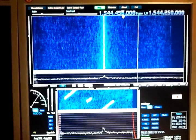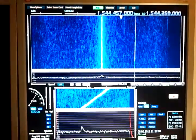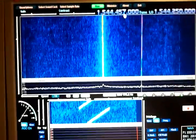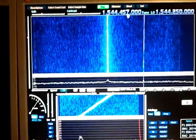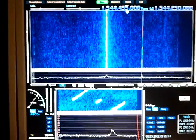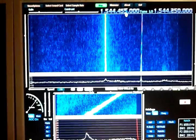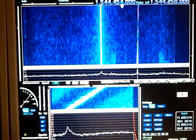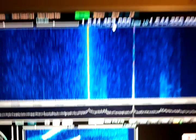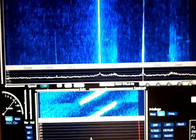Receiving COSPAR-SAT, SAR-SAT transponder on 1544.500. You can see the Doppler shift very nicely — this is a low earth orbiting satellite. Now the signal is coming up; I'm tuning in one kilohertz intervals as you can see here, and the signal is getting stronger.